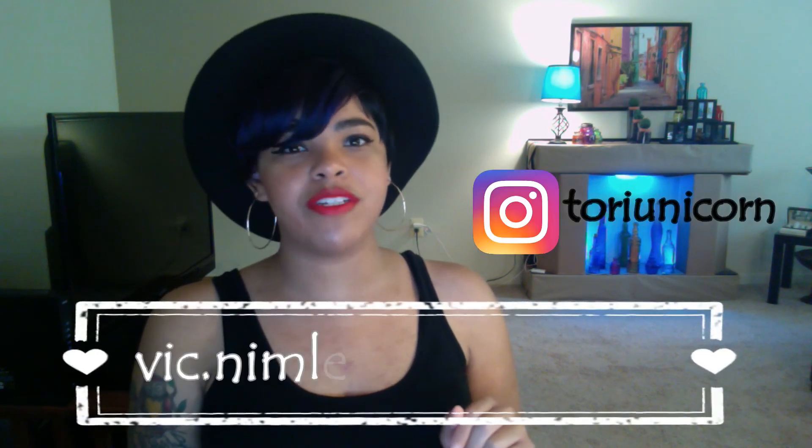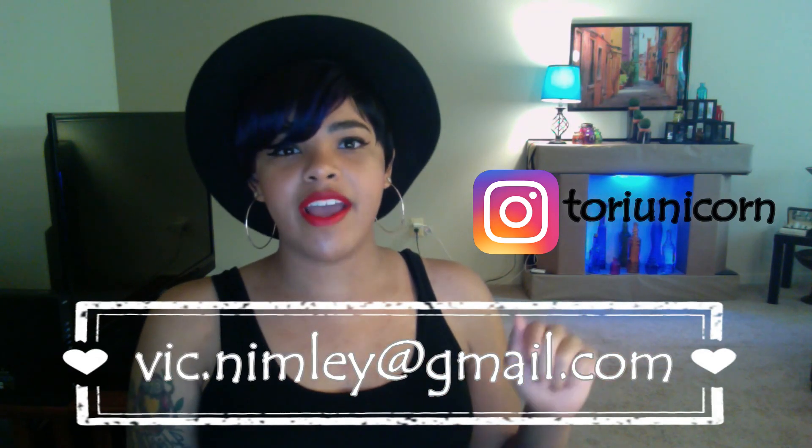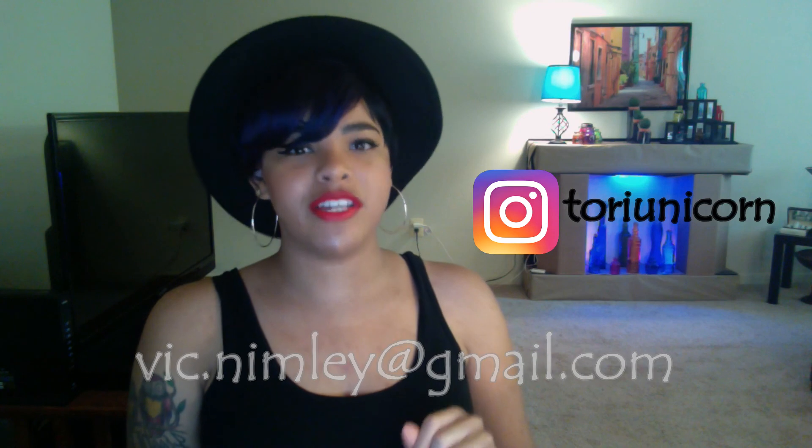So I hope you guys enjoyed this little video! Don't forget to like, subscribe, and share. I also have a Q&A coming up, so if you have a question for me just email me at the address on the bottom of the screen, and don't forget to follow me on Instagram. I hope you guys are having a wonderful week or weekend, whatever you're watching this, and I will definitely see you all next week — bye!